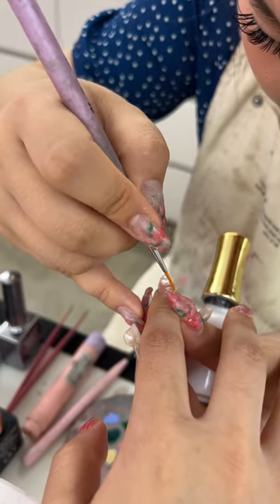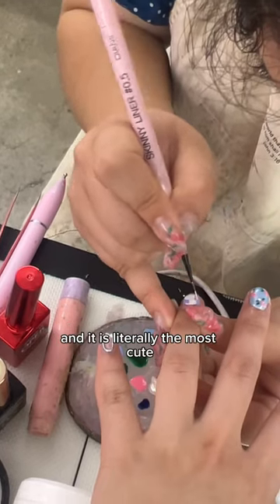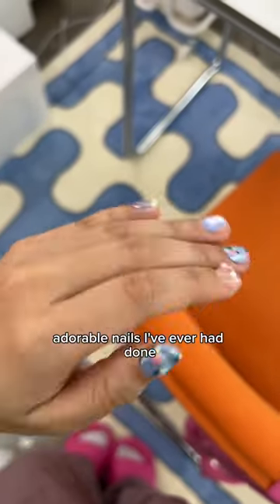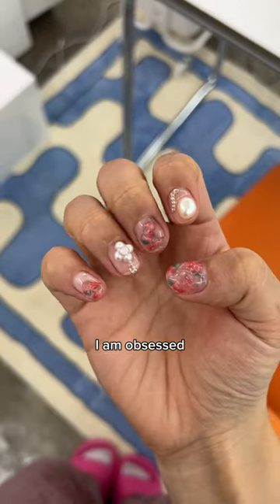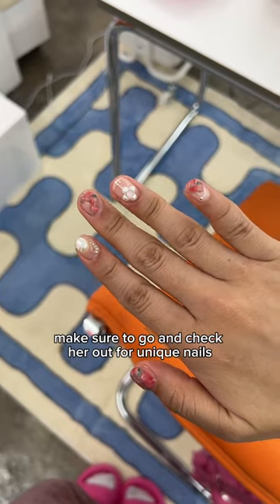I added a key ring and a bunny to my left and right nails and it is literally the most cute, adorable nails I've ever had done — I am obsessed. She puts so much love and effort into it. Make sure to go and check her out for unique nails.